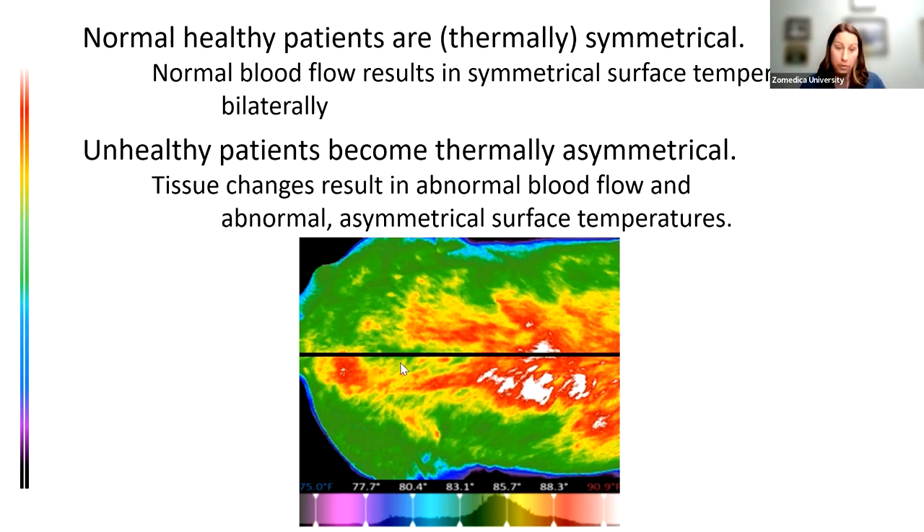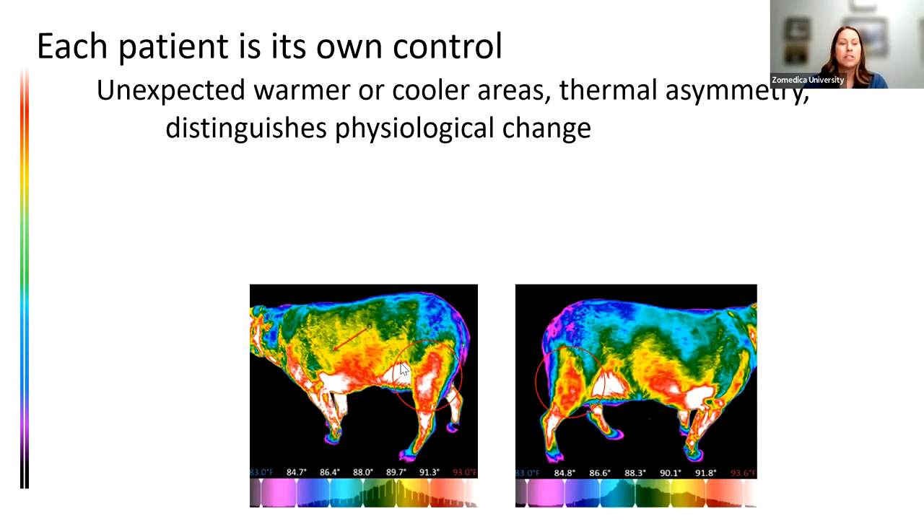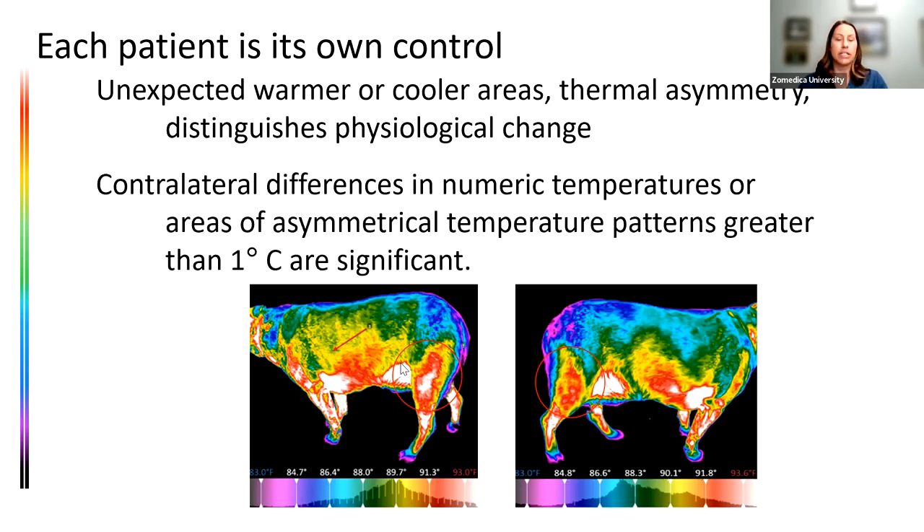These images can show hyperthermic or hypothermic temperatures. Once we know this correlates to surface blood flow and it's not symmetric, what does that actually tell us? Unexpected warmer or cooler areas distinguish physiological change. A difference of one degree Celsius is significant — if that's how different areas of a leg or areas on the back differ from each other, that means something we need to investigate. On this dog we can see circled areas of temperature difference on the left lateral limb compared to the right side.